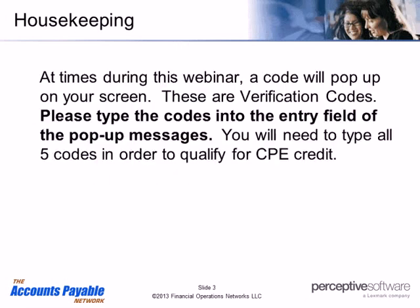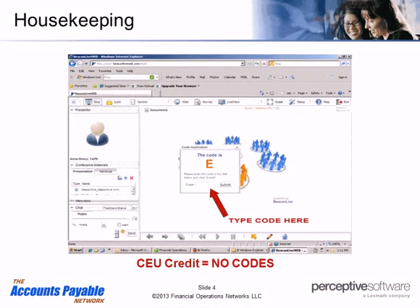Attendees seeking CPE credit for this webinar, please pay careful attention to the screen. We will be displaying five special codes — please type these codes into the entry field of the pop-up messages. You will need to type all five codes to qualify for CPE credit. If you are APM or APS certified through the IOMA TAPN AP Certification Program, then you require CEUs and will not need the codes.